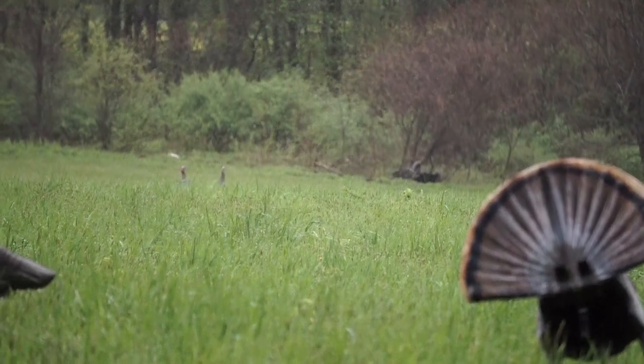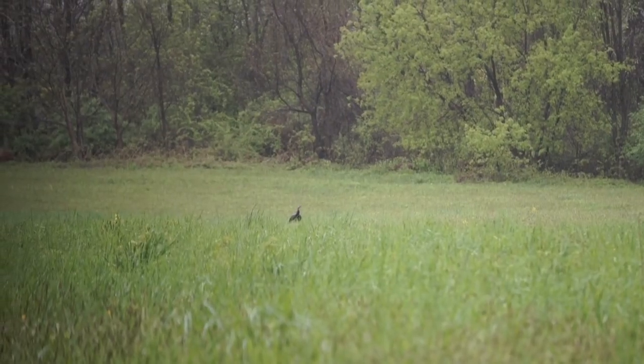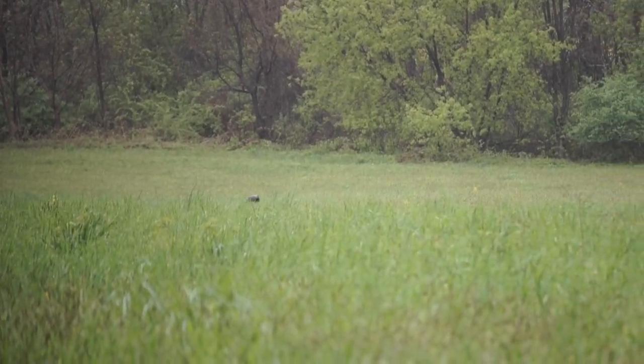We have these jakes moving away from us now. They're going down to the other side, but we noticed another bird. We can't tell what it is, but it's coming right towards us now. It could be that tom, so keep your fingers crossed. Maybe we'll get them now.